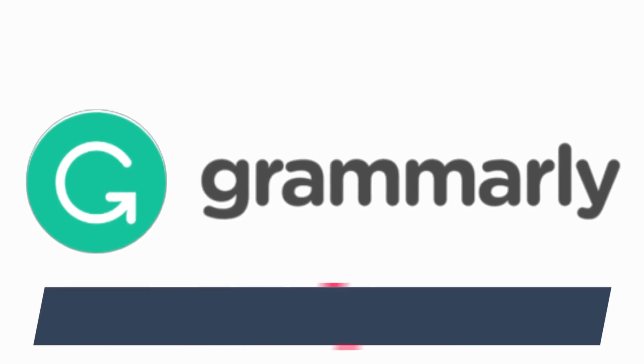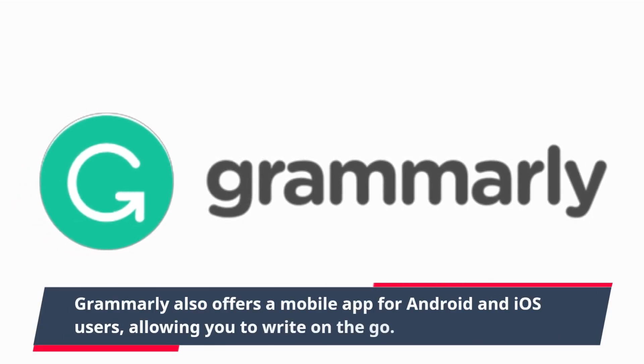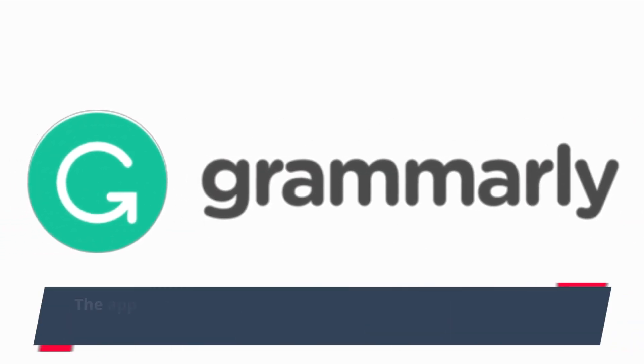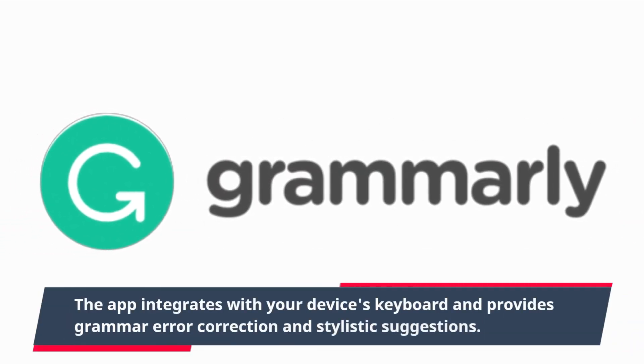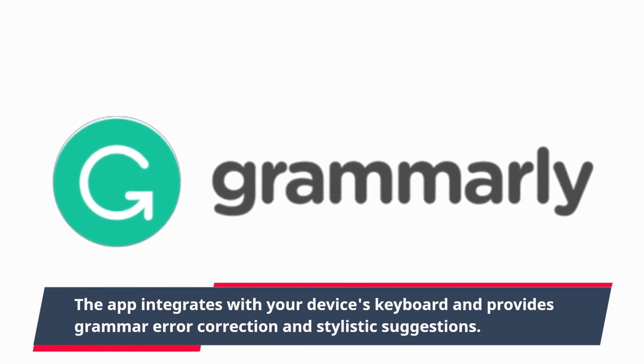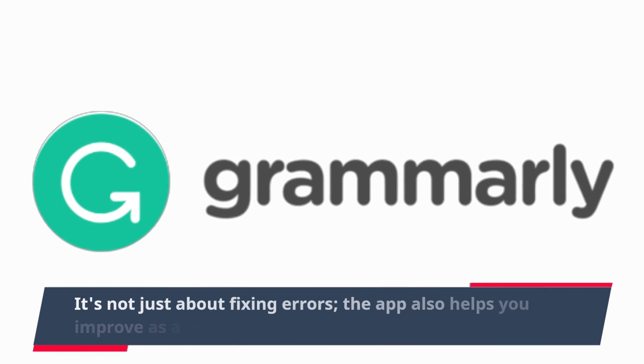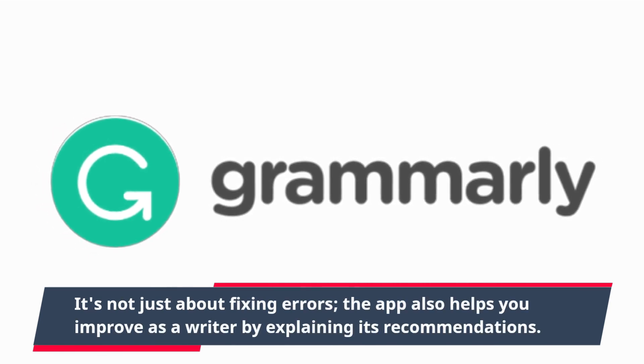Grammarly also offers a mobile app for Android and iOS users, allowing you to write on the go. The app integrates with your device's keyboard and provides grammar error correction and stylistic suggestions. It's not just about fixing errors — the app also helps you improve as a writer by explaining its recommendations.